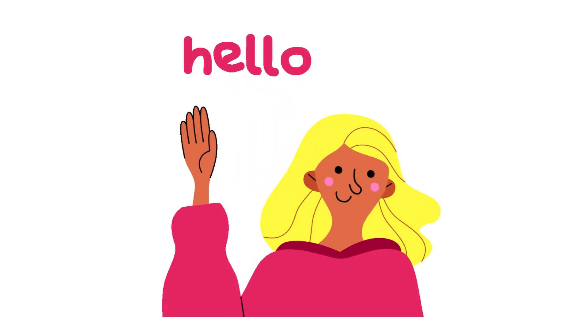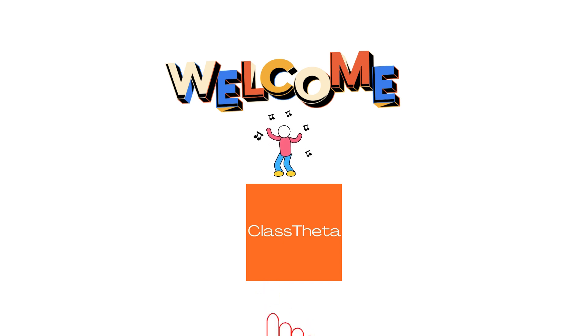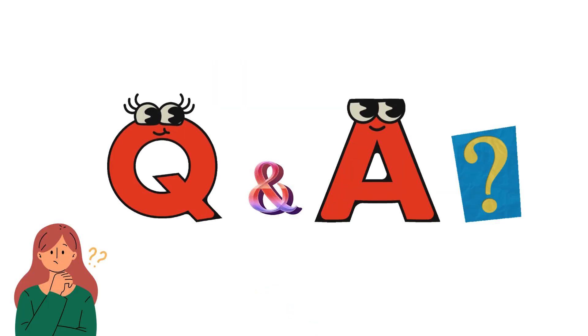Hello everyone, how are you? I am Akrash, your teacher here, and I will teach you different questions and their answers. I welcome you to class. Our today's question is: what is 36 inches to centimeters?